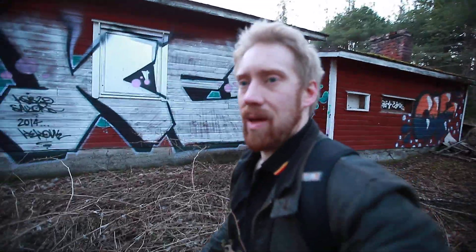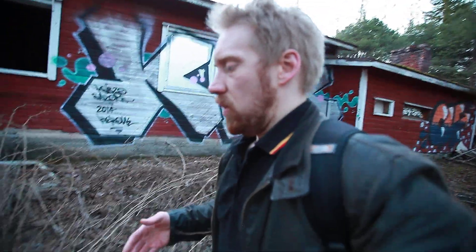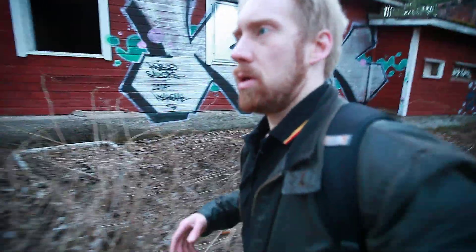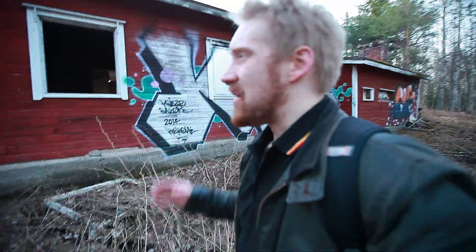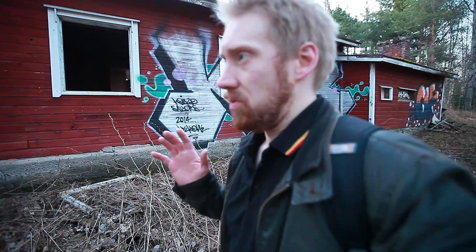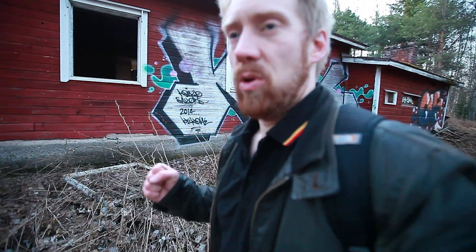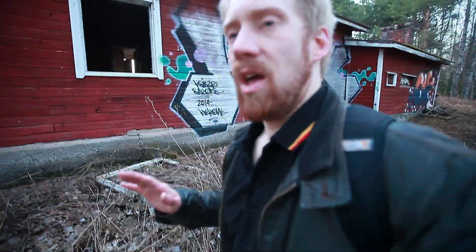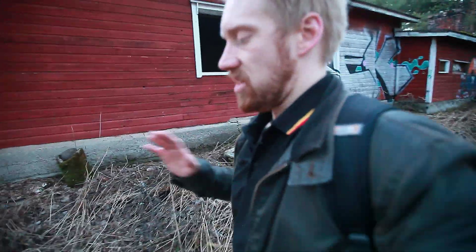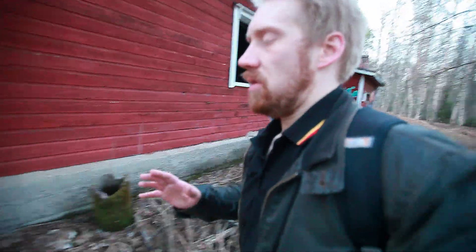As an abandoned place explorer — I cannot pronounce these things — there is a rule for us who explore these places. We really cannot touch anything. The rule is: only leave your footprints and take photos. That's it. No destroying, not taking any stuff with you. Leave everything as they are.